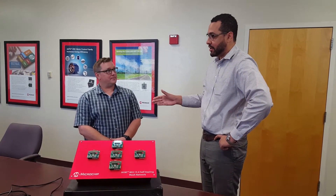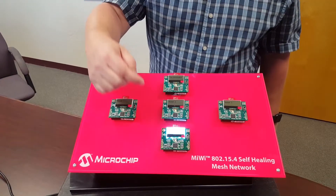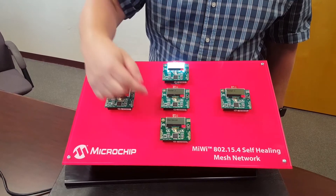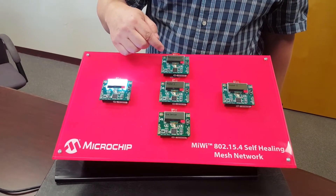Some pretty cool stuff that we're looking at here. It has to do with a self-healing mesh that's based on 802.15.4 networking technology, and this is really applicable in the industrial space but pretty much anywhere broad-based that could use a mesh network. So on this demo here we have an end device, three routers in the middle, and a PAN coordinator up on the top.